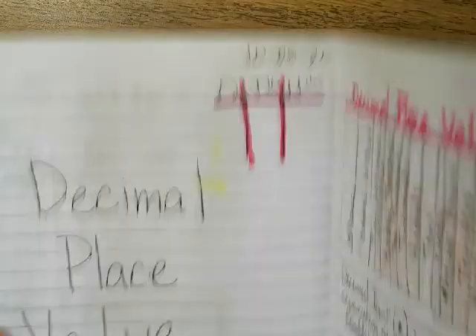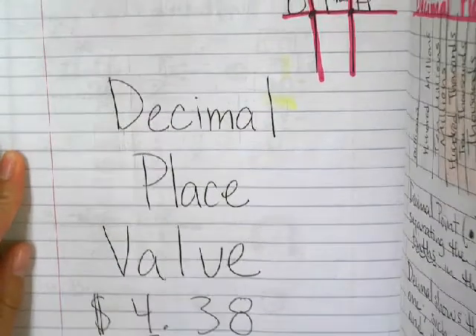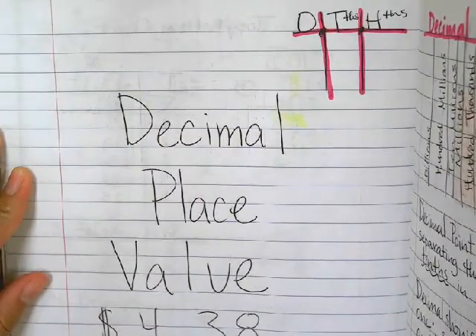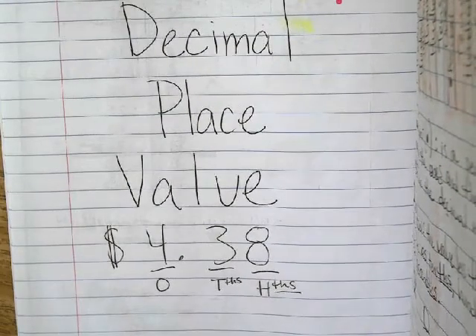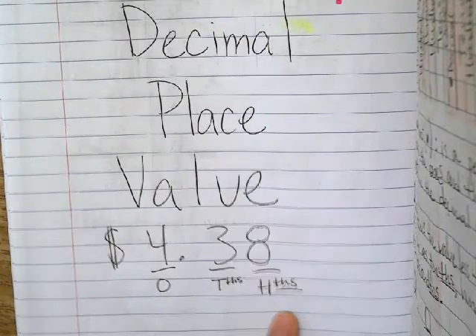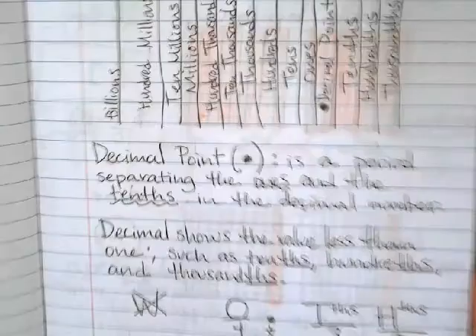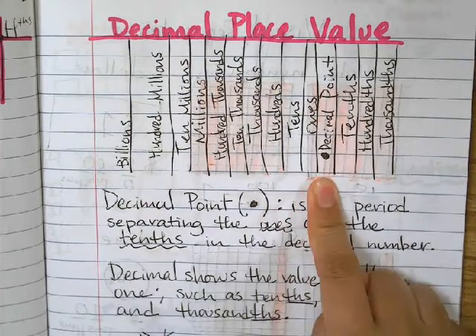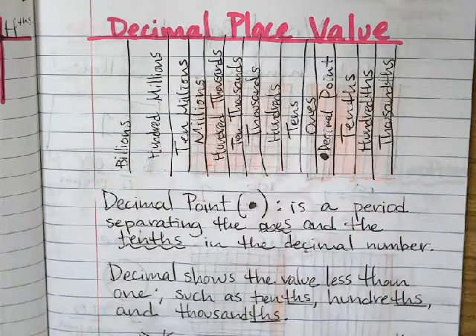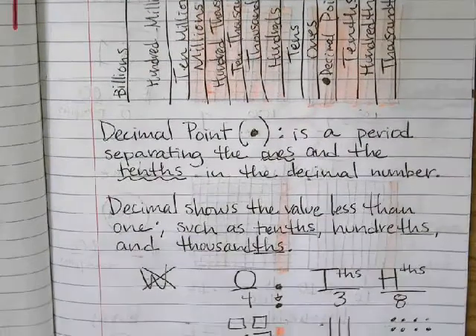And then for math, we went ahead and did our notes for this week: decimal place value. So you can have some time to copy that down. We're kind of comparing this like if it were money. So we have our ones, tenths, and hundredths, which are after the decimal. Here are the rest of the notes — this is a place value chart. Now we're adding the decimal point, the tenths, the hundredths, and the thousandths. The decimal point is a period separating the ones and the tenths in the decimal number.